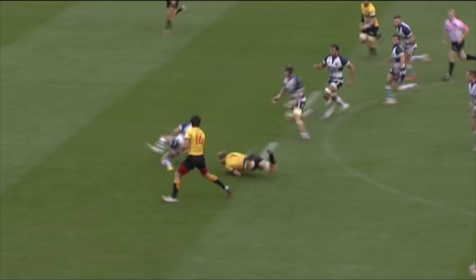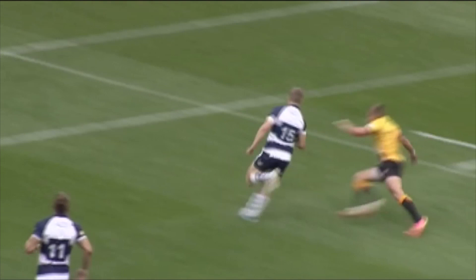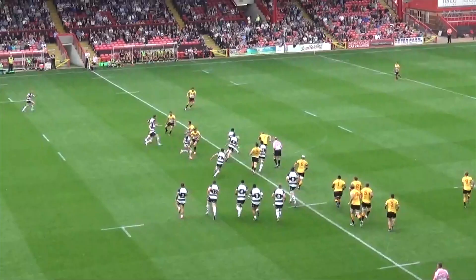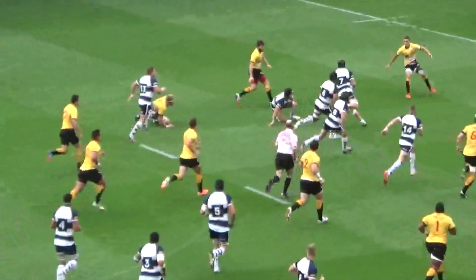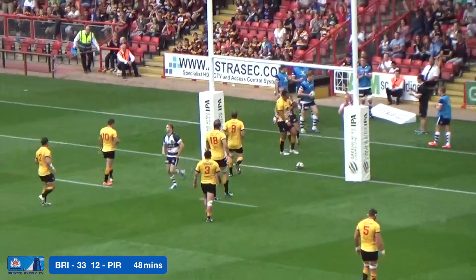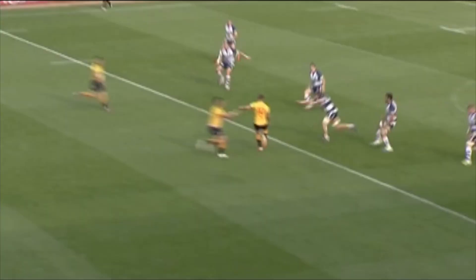Matthew Morgan finds a huge gap in midfield, offloads. Ross Rennie with a lovely floated pass outside to Augie Slowik, who turns on a sixpence and runs underneath the posts — Bristol's fifth try. Matthew Morgan finding that initial piece of space, just getting the offload away before he hit the floor, and that lovely floated pass allowed Augie Slowik to skate in under the posts.